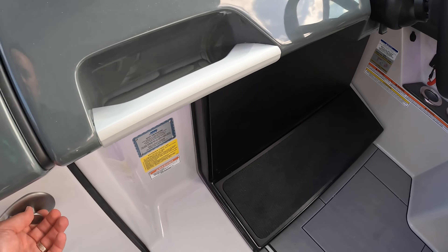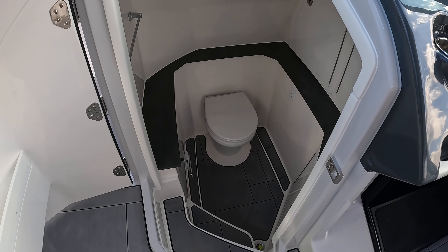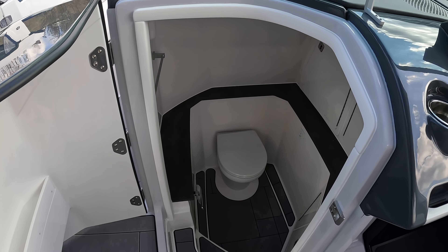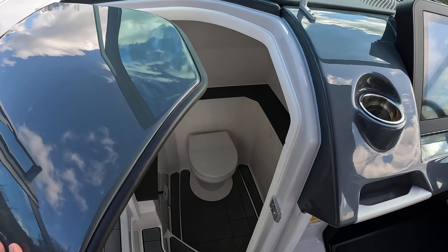Coming over here to the head compartment — a very nice feature about this boat. It's very deep, so a tall person can get down in there and easily change out of a wet swimsuit into dry clothes for dinner. Great spot.